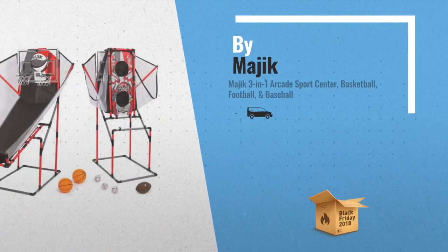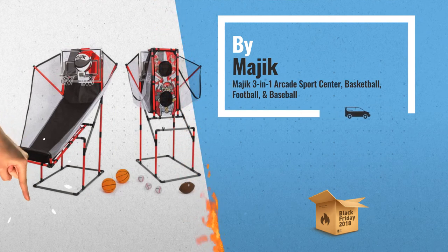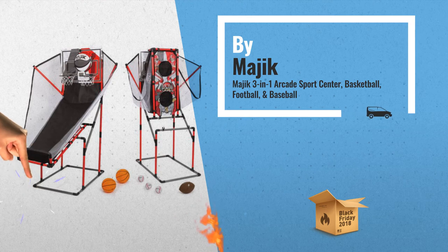Number 3: the Magic 3-in-1 arcade sports center. Is sure to keep the family entertained for hours on end, by Magic.